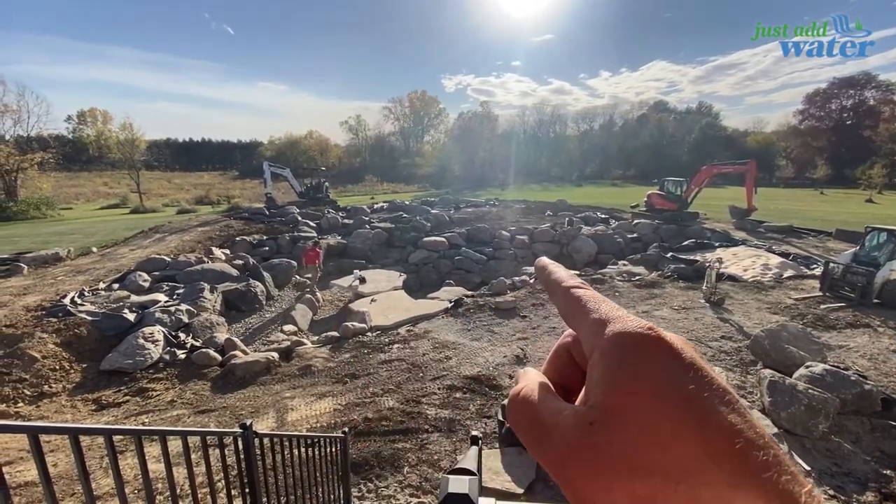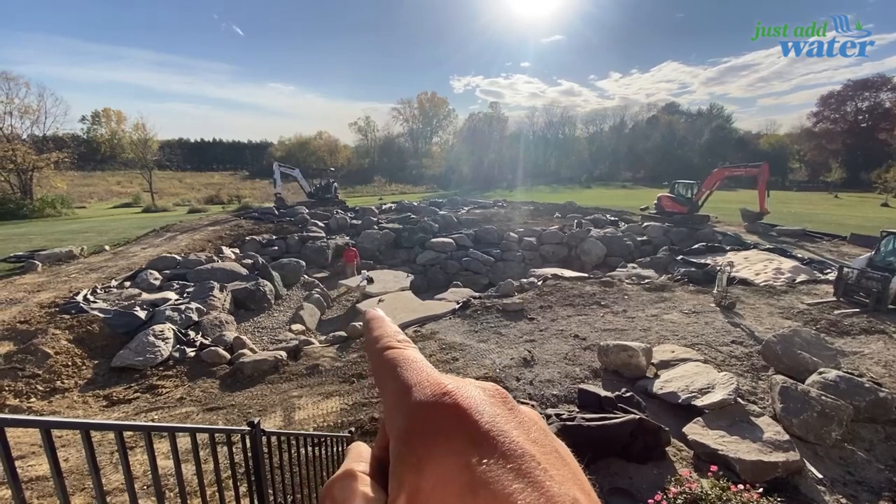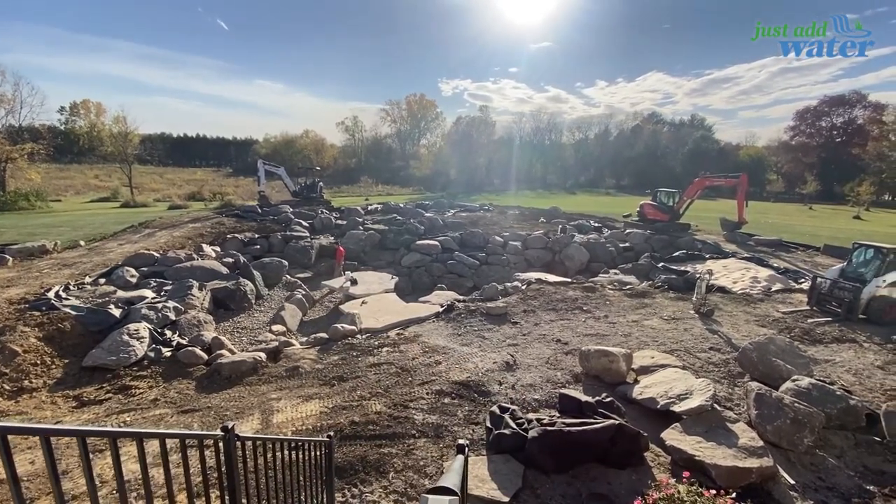It's about six feet deep now. Water's right below those steps. It's a big project.